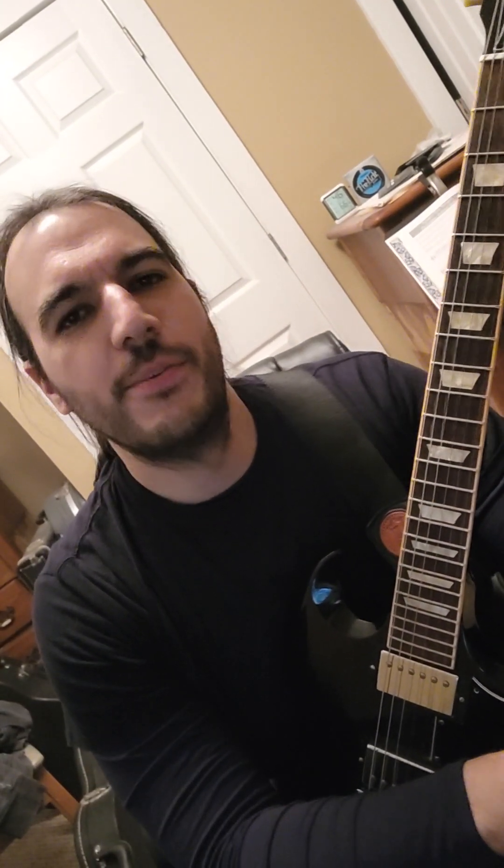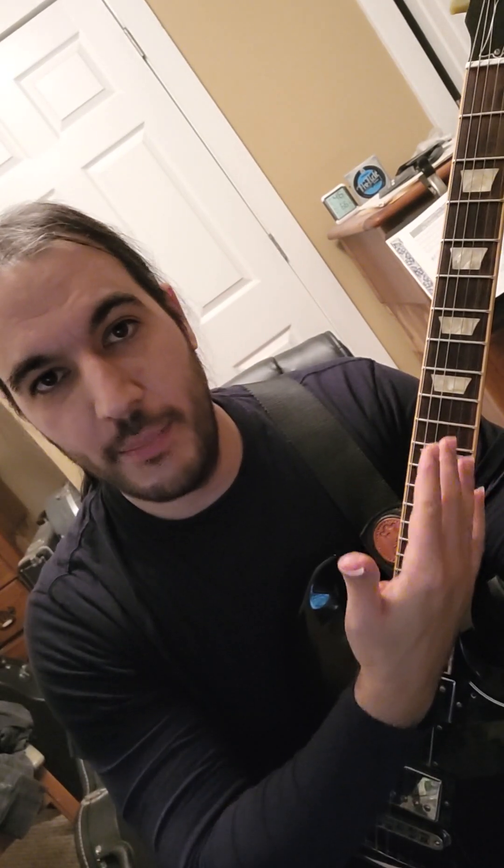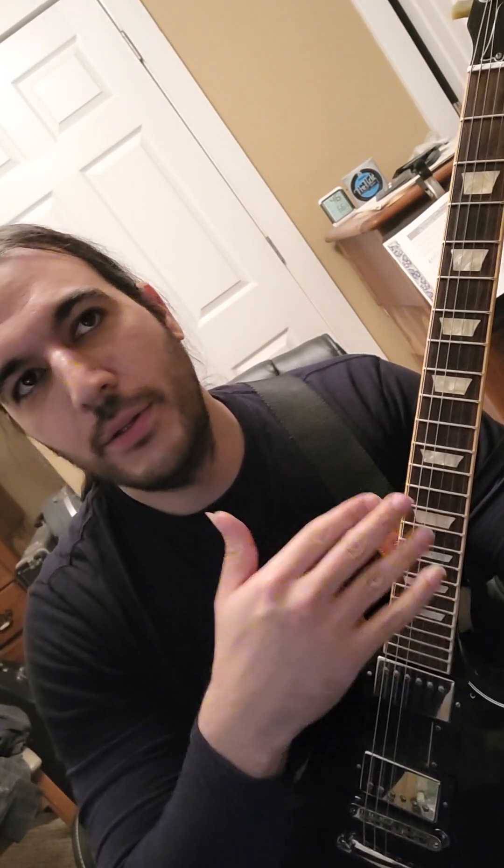For today's video, I want to give some insight on how knowing the notes of the fretboard before you actually play them — actually naming the note in your head — allows you to not necessarily be faster, but more creative.